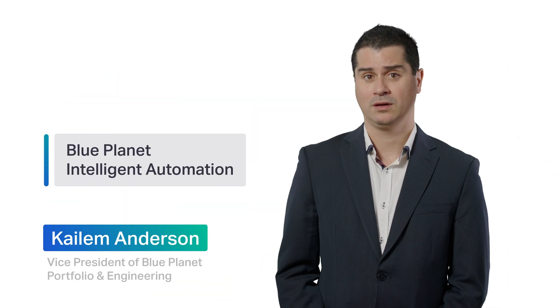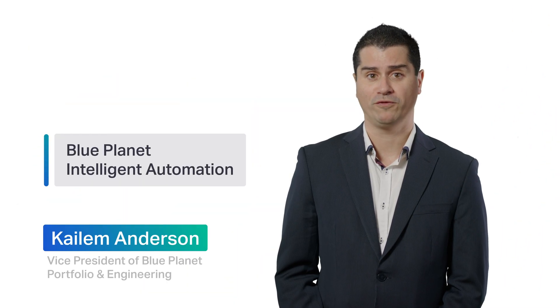My name is Calum Anderson, Vice President of Blue Planet Portfolio and Engineering. These are the types of challenges I hear voiced by my service providers when I meet with them to discuss their network strategies and business objectives.